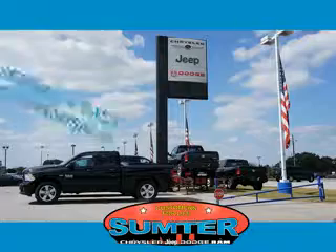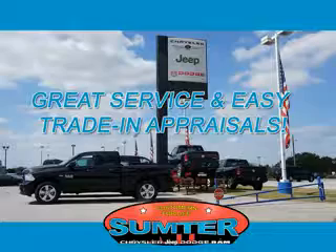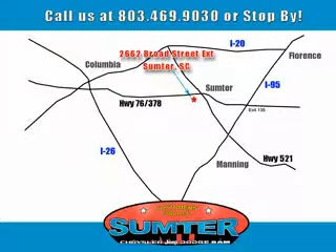Our dealership is easy to find off Broad Street in Sumpter, and our professional sales staff can help you get in a great car for less than you think. Let us do the work for you — just give us a call at 803-469-9030.